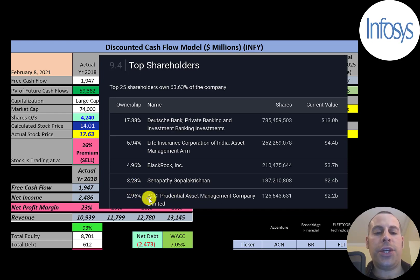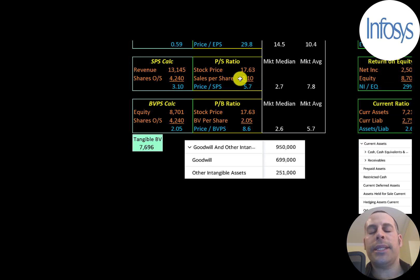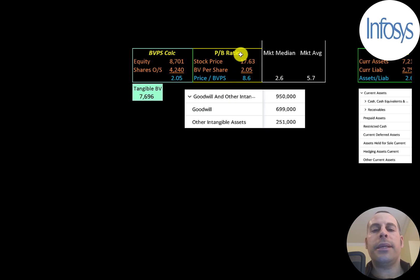Let's look at their financial ratios. The average P/E in the market is 10 and the median is 15. P/E is stock price over earnings per share — earnings per share is net income over shares outstanding. They're at 29.8, so investors are paying $30 for every $1 of earnings. Price-to-sales is stock price over sales per share; they're at 5.7, between the median and average. Price-to-book is stock price over book value per share; they're at 8.6, which is worse than the median and average. Book value per share is equity over shares outstanding, and they have $8.7 billion of equity.